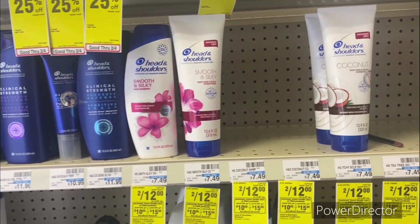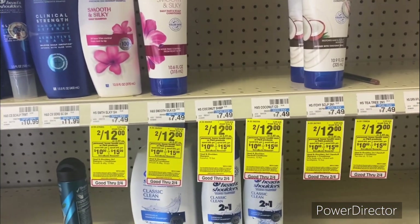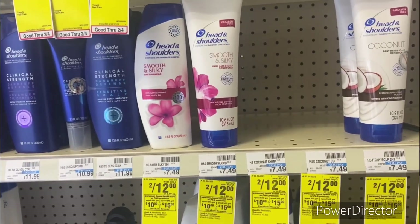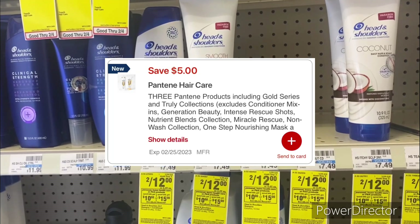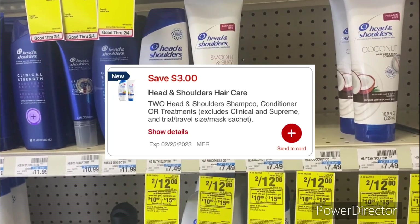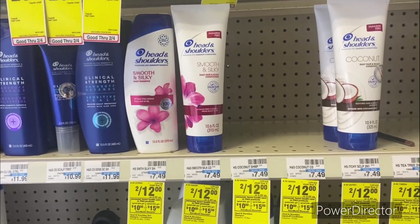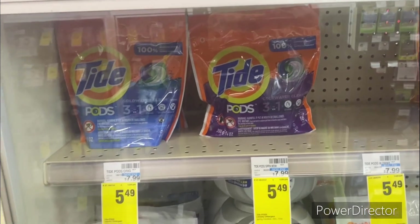The third scenario: pick up two of the Head & Shoulders priced at two for $12, and then pick up three of the Pantene at three for $18, making it just $30. Use the $5 off three Pantene hair digital, use the $3 off two Head & Shoulders digital. Pay $22, get back a $10 ExtraBuck, making your final cost $12 or $2.46 each.